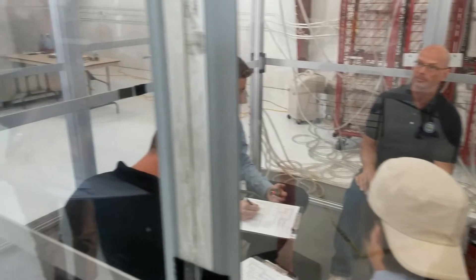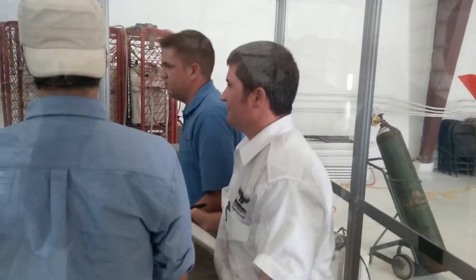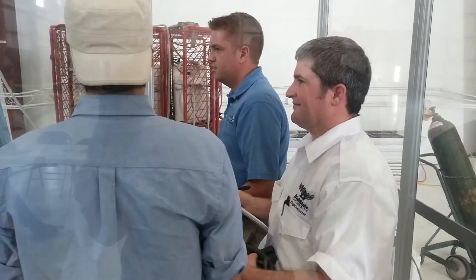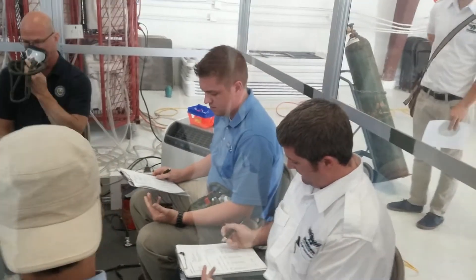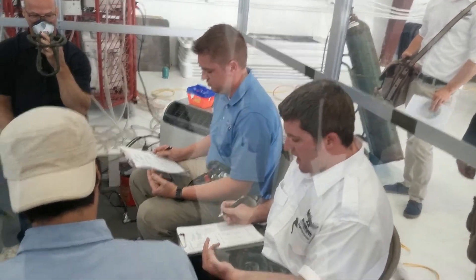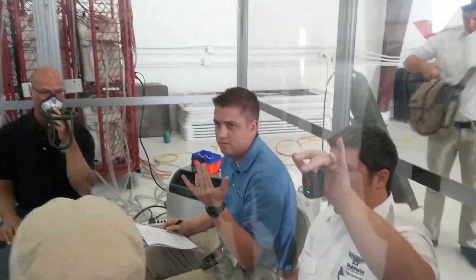I'd like everybody right now to stand up and sit down three times. Stand up, sit down, stand up, sit down, and stand up one more time, and sit down. We find out in here that with a little activity, it's kind of putting the accelerator down a little bit. Let's see everybody's pulse oximeters again. We got 67, 66, 71, 65, and 66. So we're all close to the 60s — that's good.